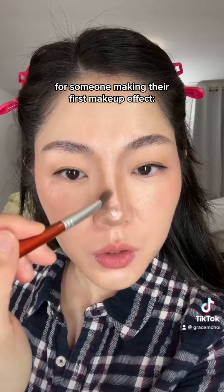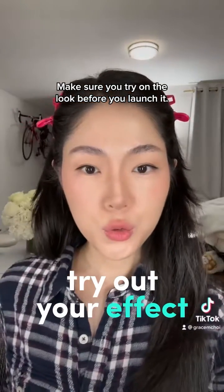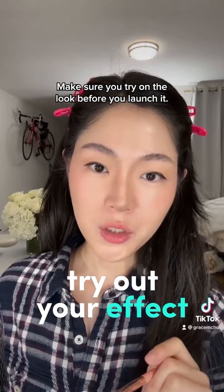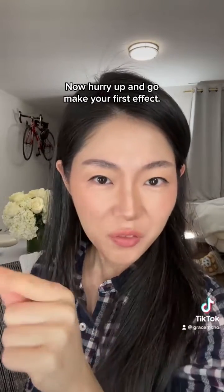My one piece of advice for someone making their first makeup effect: have fun. Make sure you try on the look before you launch it. Don't forget the hair. The final look. Now hurry up and go make your first effect.